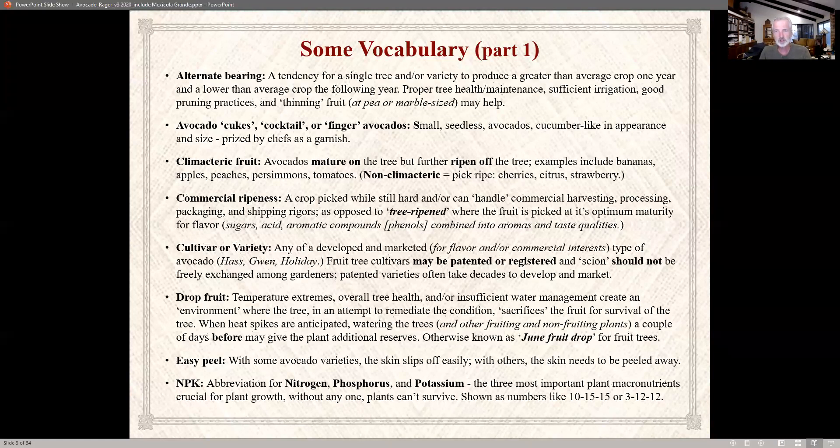Avocados mature on the tree but ripen off the tree. This is called climacteric fruit. This includes bananas, apples, peaches, persimmons, and tomatoes — they will ripen once off the tree. Things that don't do that are items you pick when they're ripe, like cherries, citrus, and strawberries.